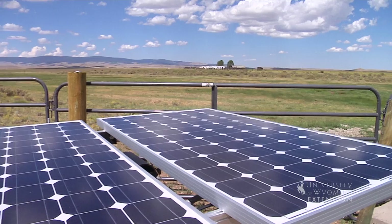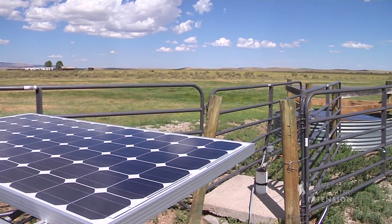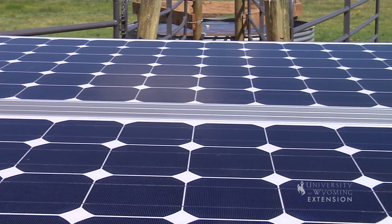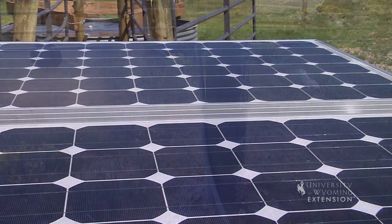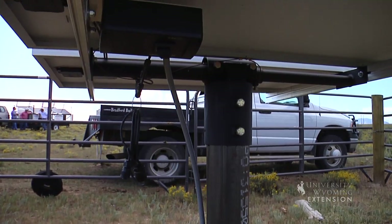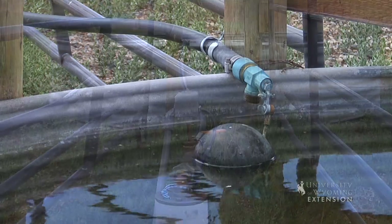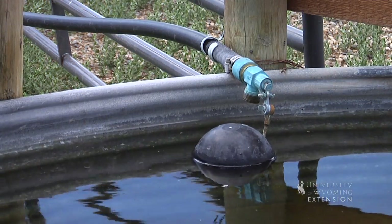First of all, a solar electric system is more expensive than simply putting a generator out here to pump water. Or if your electric utility already served this well, it wouldn't make sense to put in a solar electric system here. But as a rule of thumb, if you're more than a quarter mile from a power pole, a solar-powered livestock watering system is probably a good idea.